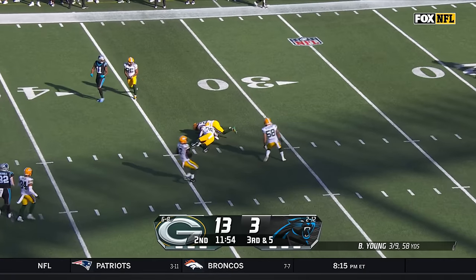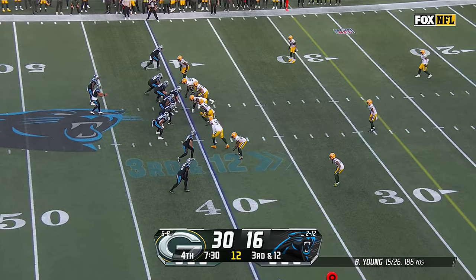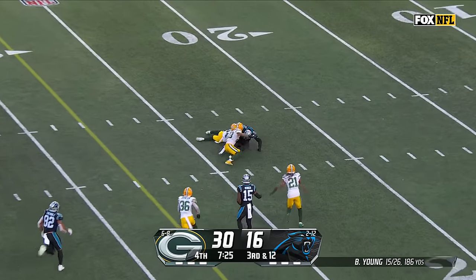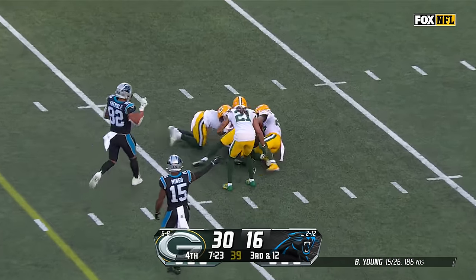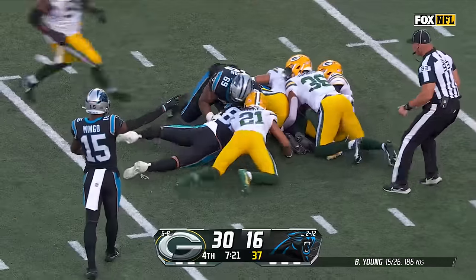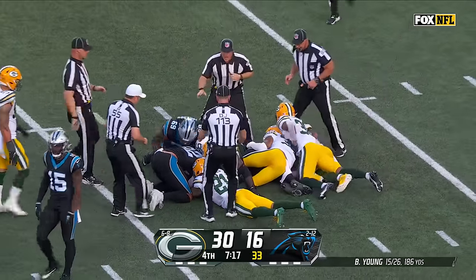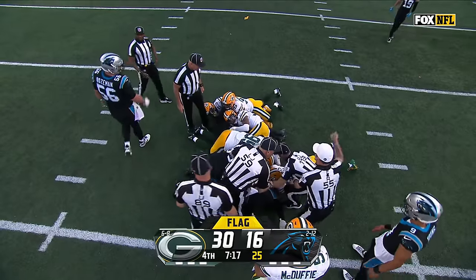Young has time and the throw is right on target — we've been waiting for Adam Thielen. Young, and the catch is made — a good fingertip grab by DJ Chark. Looks like the ball was loose and then there's a scramble for it. Here comes a flag — looks like there's some extra pushing and shoving, Young on the floor.